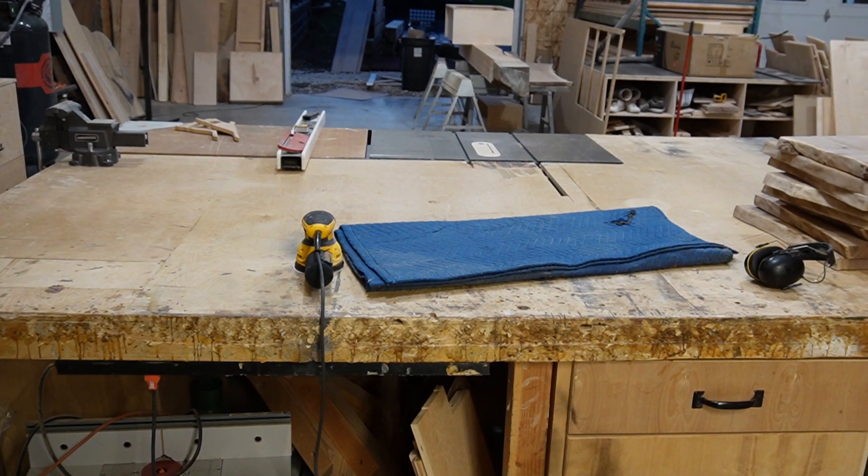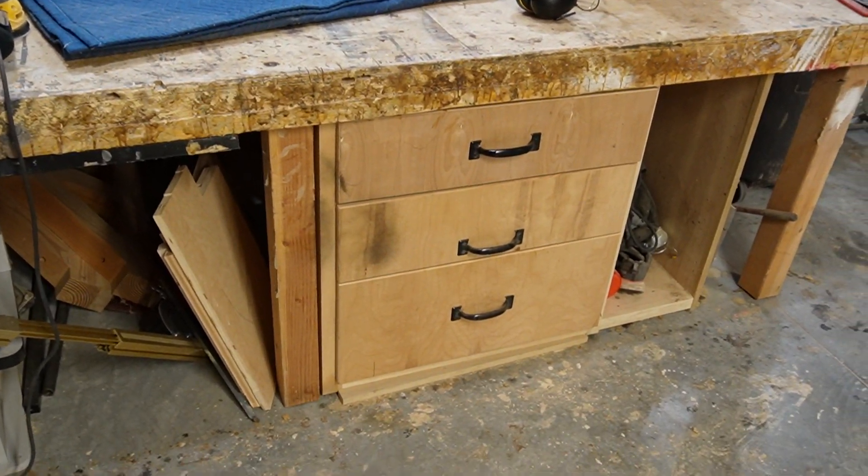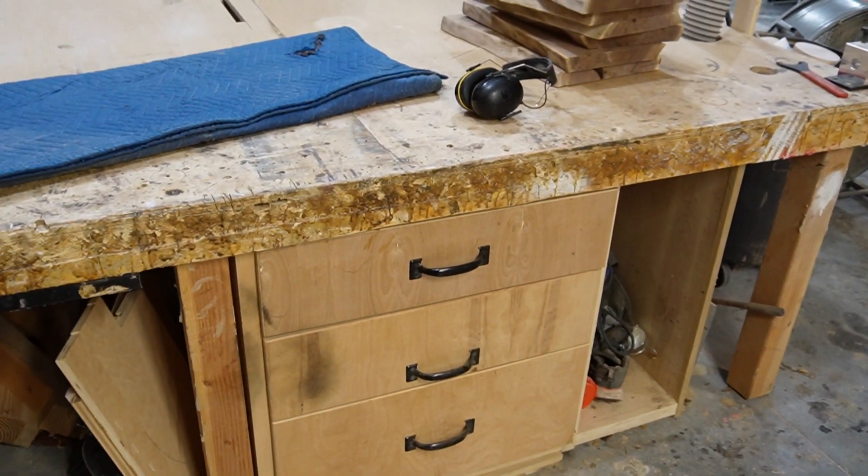There's the other side of the outfeed table. Some drawers — we mainly keep our sandpaper and stuff in there.